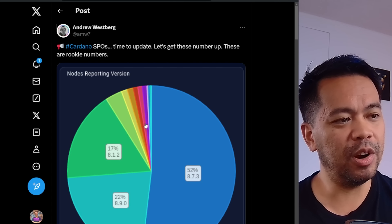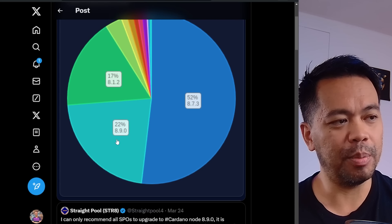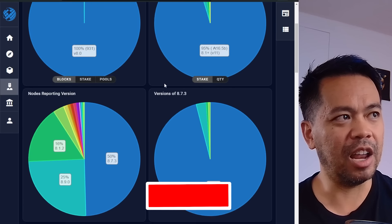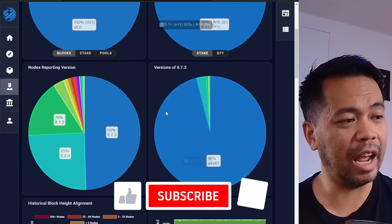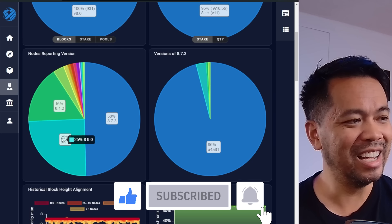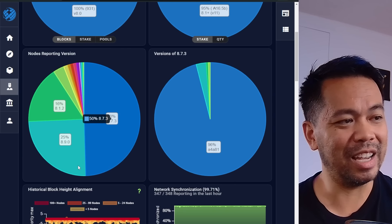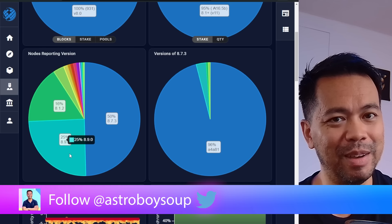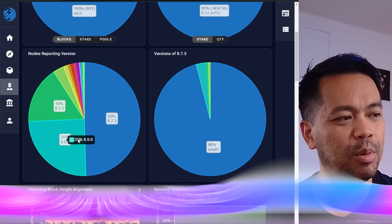This post here by Andrew Westberg is a push to get node operators to upgrade to 8.9.0. At the moment it's at 22%, but you can check the live stats at pooltool.io. Last I looked it was 23, now it's gone to 25%. So it is shifting, and I'll be changing over my nodes just after this to get up to 8.9.